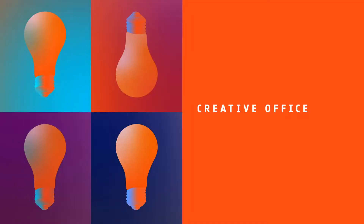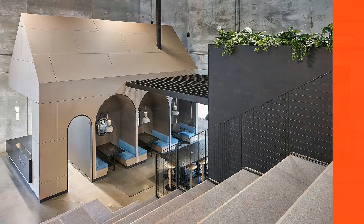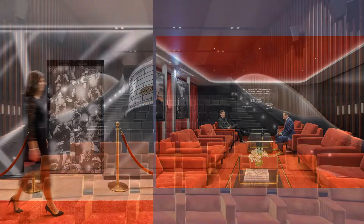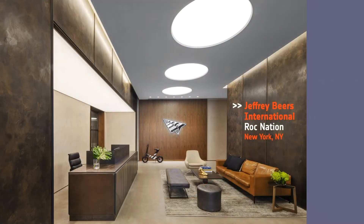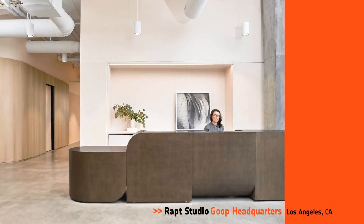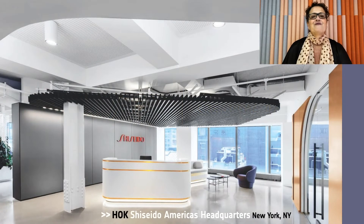Next, Creative Office. Honorees: Collective Office, Hall Star Beauty in Darianne, Illinois; Gensler, Motion Picture Association in Washington, DC; HOK, Shiseido Americas Headquarters in New York; Jeffrey Beers International for Rock Nation, New York; Rap Studio for Goop Headquarters in L.A. And our Best of Year Creative Office goes to HOK for Shiseido. Representations of beauty can be found everywhere, from the rounded and curved forms and color schemes inspired by makeup palettes.